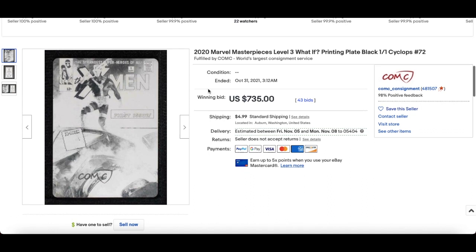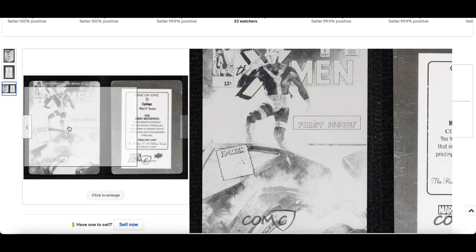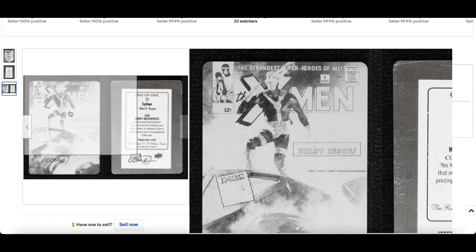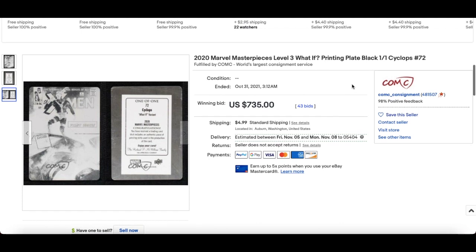In at number 4: this is an awesome printing plate — a Cyclops 2020 Marvel Masterpieces Level 3 'What If?' It's a stunning card; it's metal. Look at that — really, really cool. Printing plates are still underrated. $735 for this Cyclops card. ComC Auctions killing it again — 43 bids for that. Beautiful.